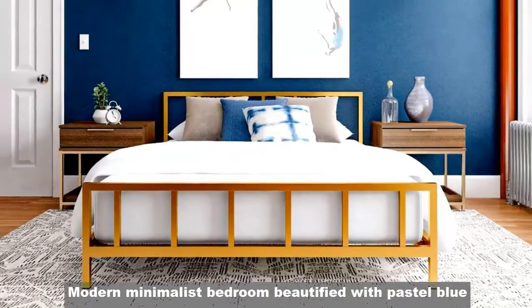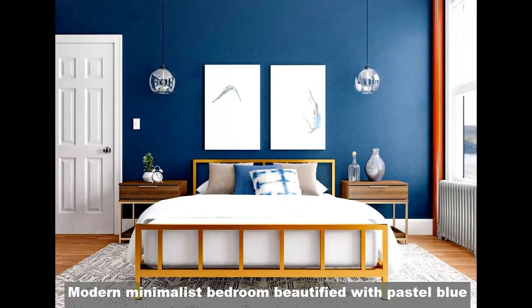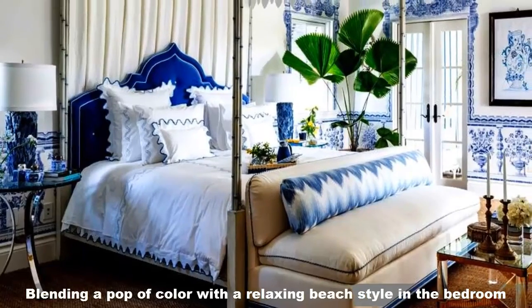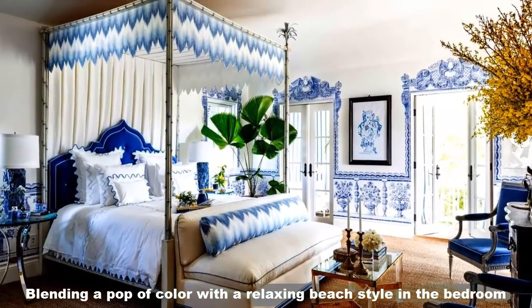Modern minimalist bedroom beautified with a pastel blue. Blending a pop of color with a relaxing beach style in the bedroom.